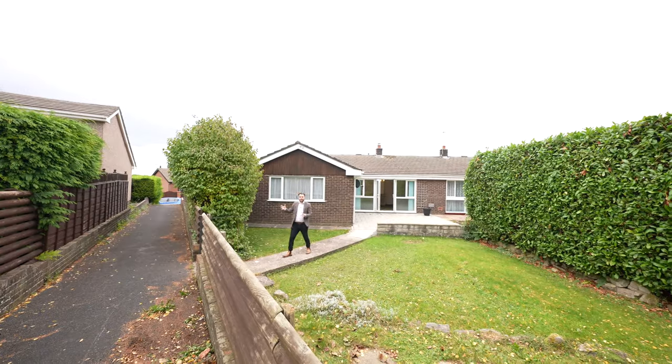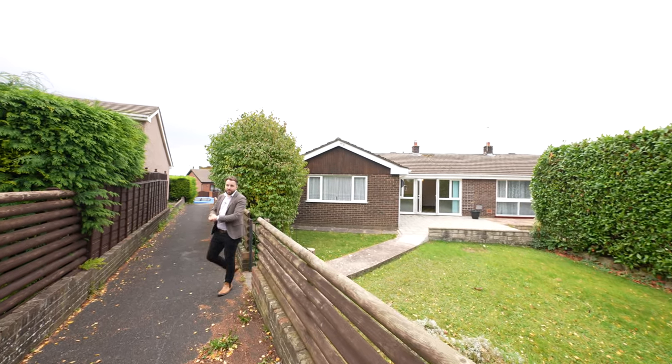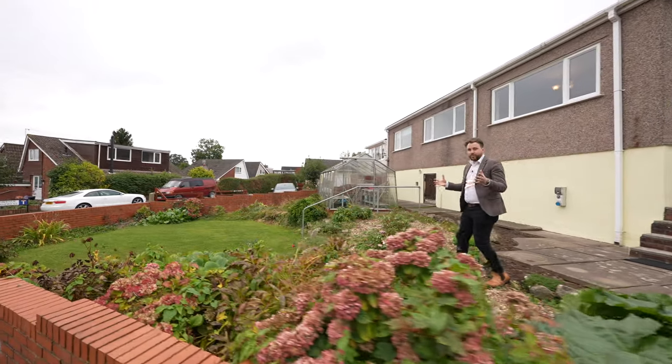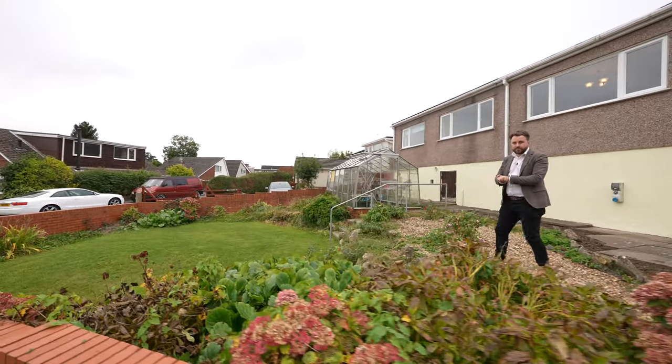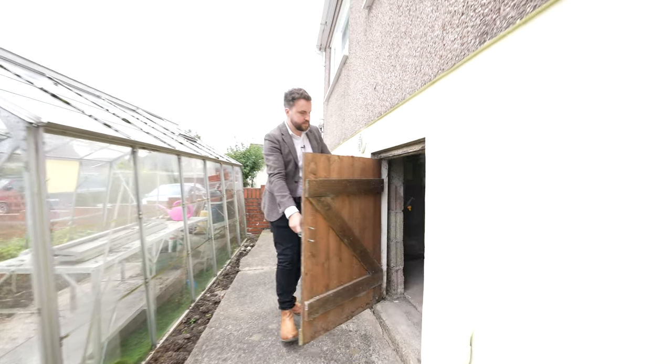A gated entrance leads onto the pathway, which leads back round to where you've got the garage and off-road parking. To the opposite elevation, you've got a further garden which has been beautifully landscaped over the years. There is also a greenhouse as well as a cellar, which is perfect for storage.